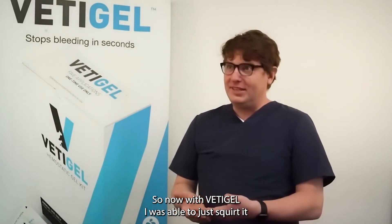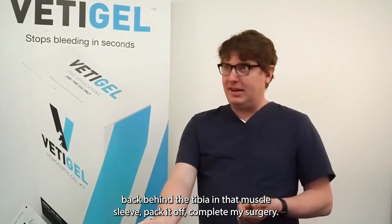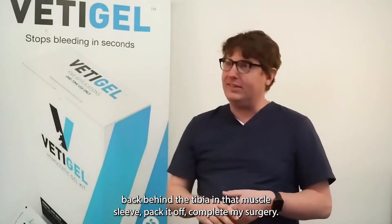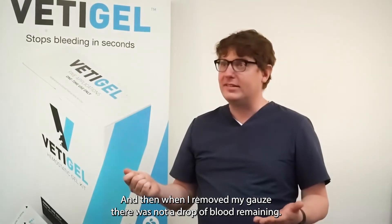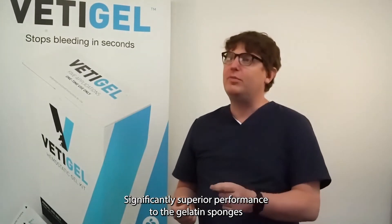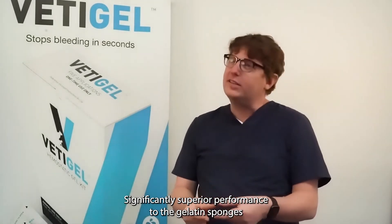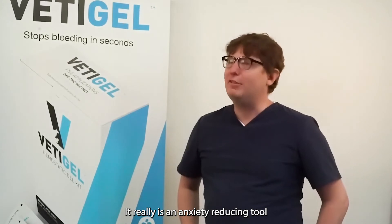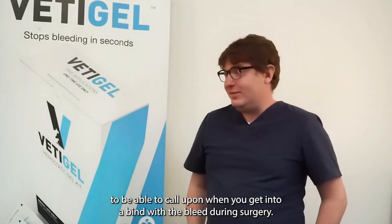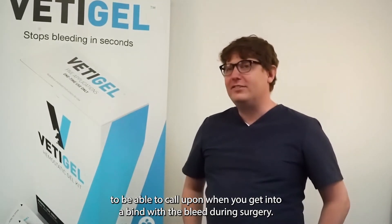So now with the VediGel, I was able to just squirt it back behind the tibia in that muscle sleeve, pack it off, complete my surgery, and then when I removed my gauze, there was not a drop of blood remaining. Significant superior performance to the gelatin sponges that I've been using in the past. It really is an anxiety-reducing tool to be able to call upon when you get into a bind with a bleed during surgery.